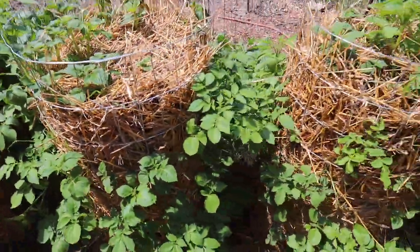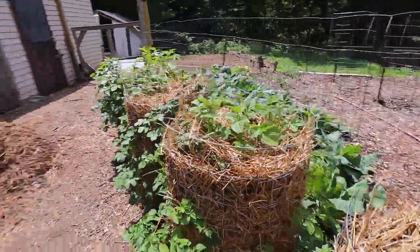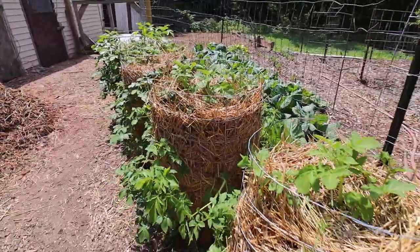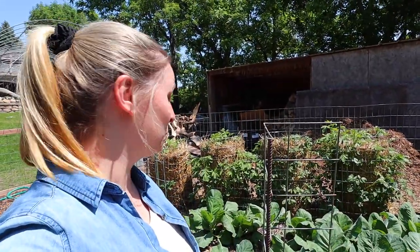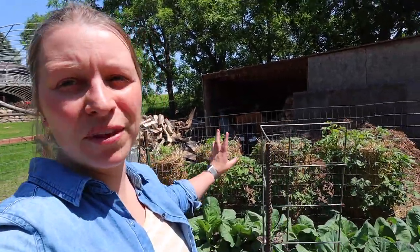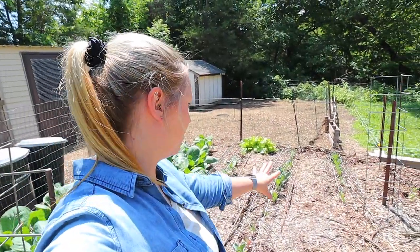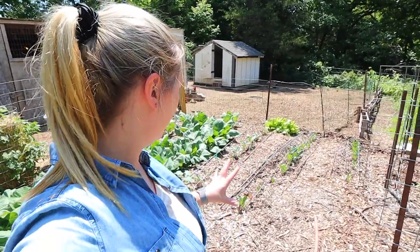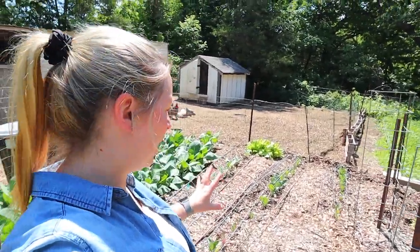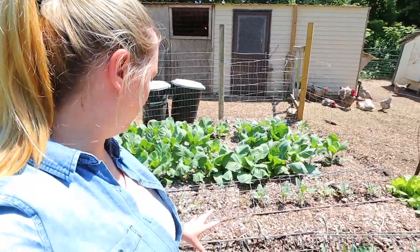A couple people asked how you would hill them — we're not doing anything, because the potatoes hopefully are going to grow safely in that dirt so they're not seeing the sunlight. This is just going to be the plant portion of the potato, but hopefully all goes well and we get quite a few for the small area we had to plant them in.